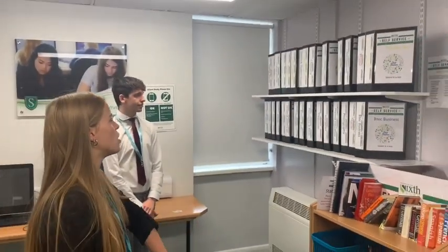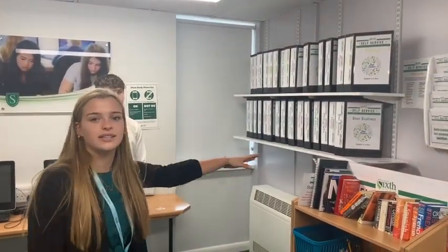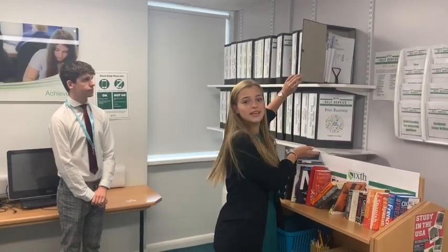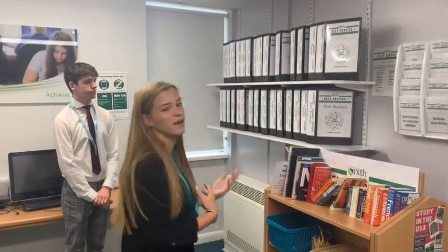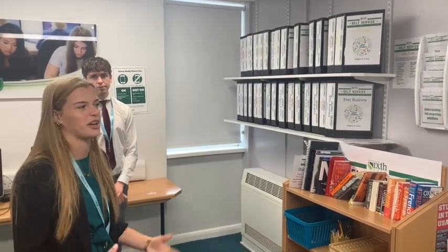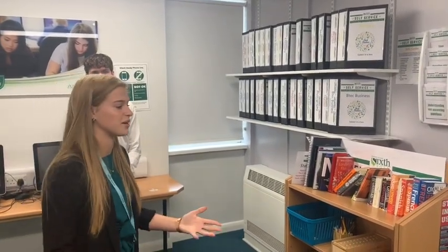This is the self-service student skills station where we have all of our A-level subjects lined up. If you have free time or you want to develop your skills in a certain subject, there's a box with all the resources you need and different things that maybe you haven't seen before, which is really useful especially if you're getting bored or you run out of things to do.